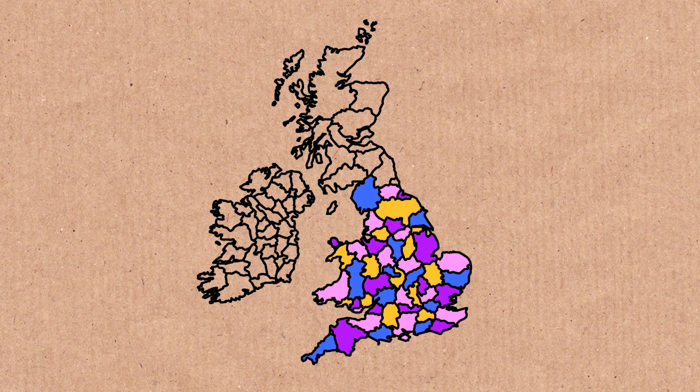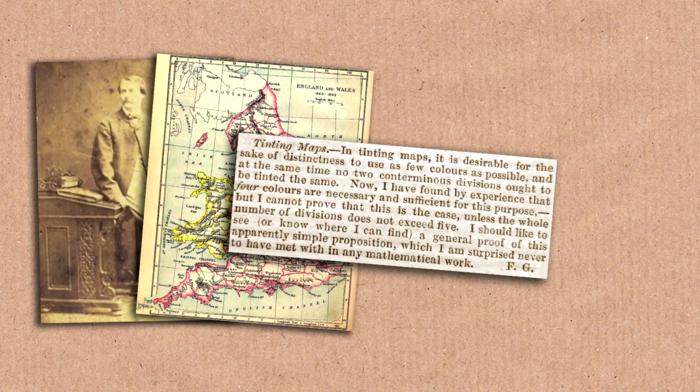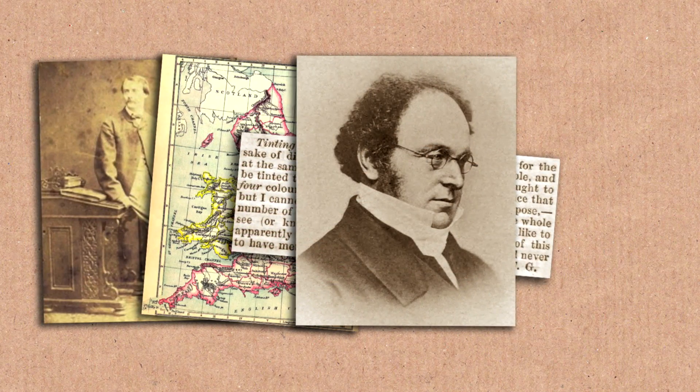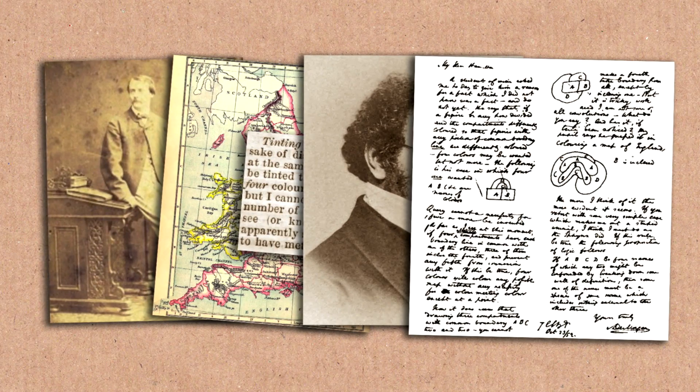Apparently there was a guy who was trying to colour in the counties of Britain. He suspected he could do it using four colours. He mentioned it to his brother, and his brother was a maths student, and his brother mentioned it to his lecturer, who was a man called Augustus de Morgan. He's a famous mathematician. It was de Morgan who spread this problem around.